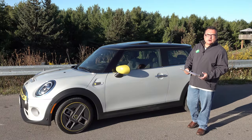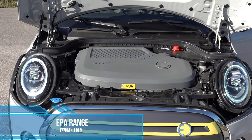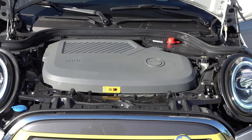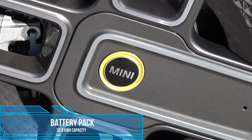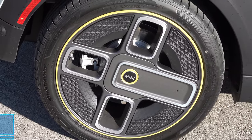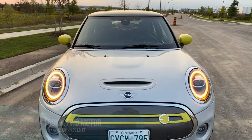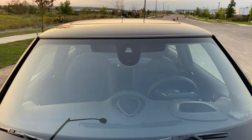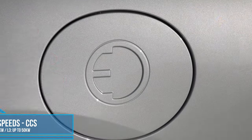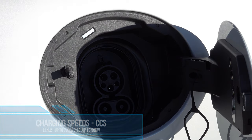The heart of any EV is its powertrain. This has a powertrain rated for up to 177 kilometers of EPA-rated range based on a 32.6 kilowatt-hour battery pack, which is thermally cooled and thermally monitored. That powertrain is a single DC motor up front giving you up to 181 horsepower and 199 pound-feet of torque. It supports level one, two, and three charging — level two up to 7.4 kilowatts and level three up to 50 kilowatts through a CCS port.